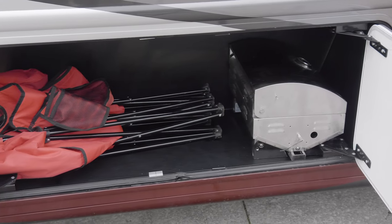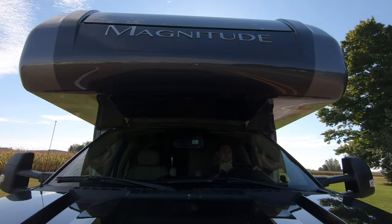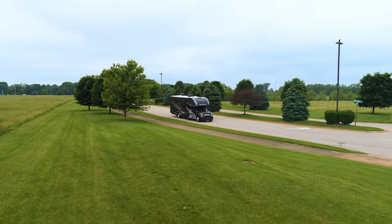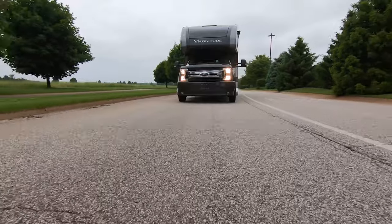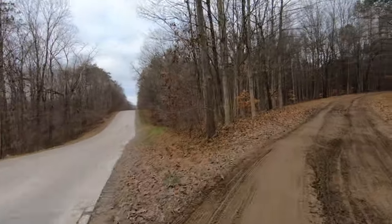The bays are packed, the tank is full, and you have the trip all planned out. But this is a Magnitude — where the pavement ends, the adventure begins.